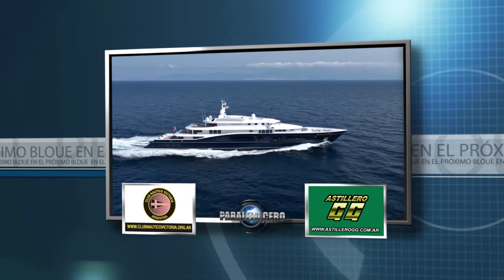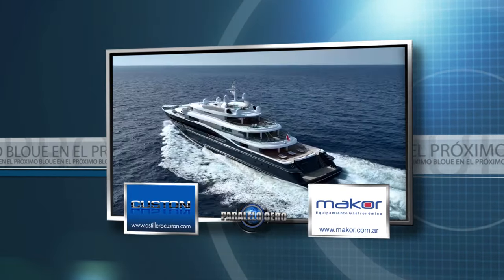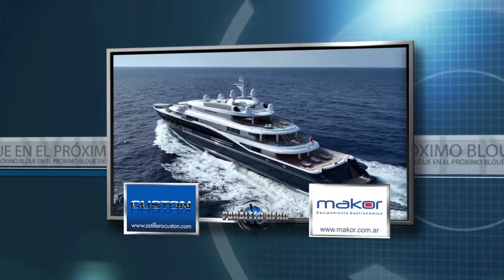Cuídate con nosotros que hay mucha más náutica. De regreso en nuestro programa: un Super Mega Yacht.